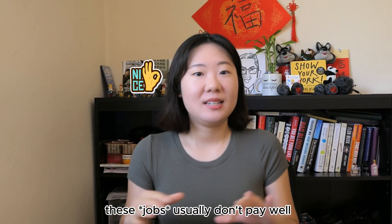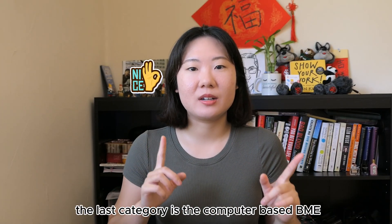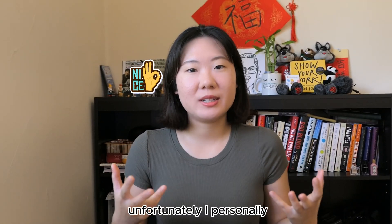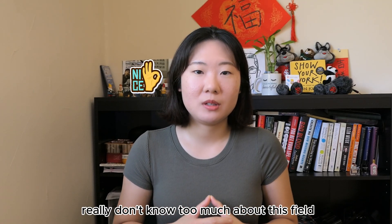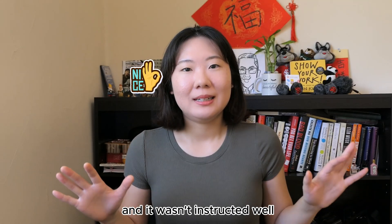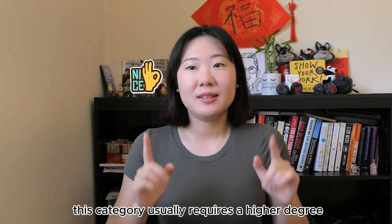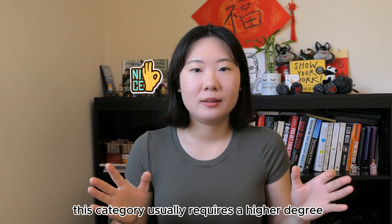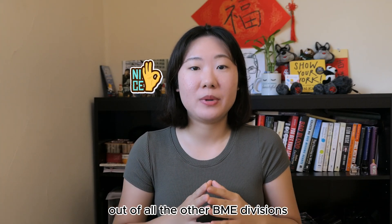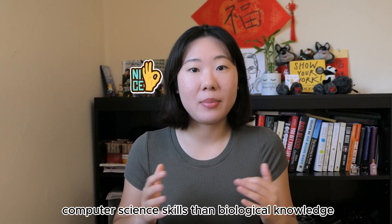One caveat is that these places usually don't pay well and have a high turnover rate. The last category is computer-based BME, such as bioinformatics and biostatistics. I personally don't know too much about this field — I took one bioinformatics class in grad school that wasn't instructed well. As far as I know, this category usually requires a higher degree like a master's or PhD, and it has the highest starting pay out of all the BME divisions. You'll need more hardcore computer science skills than biological knowledge.